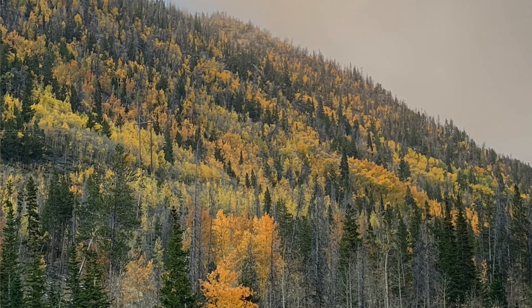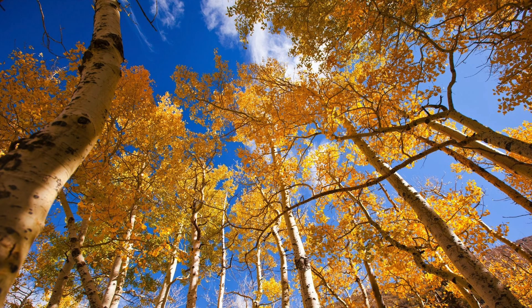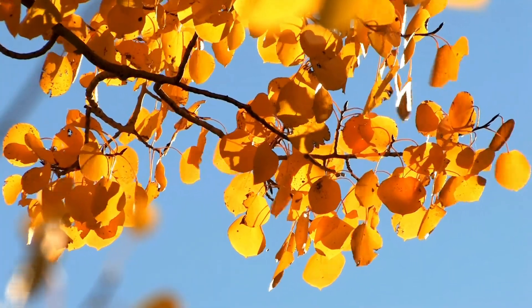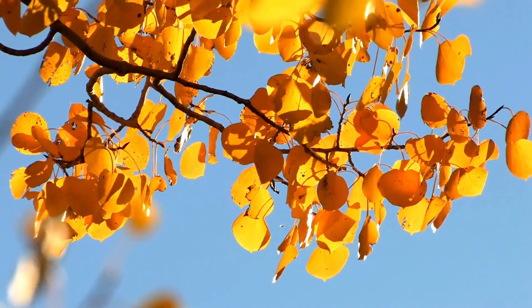Quaking aspens are Colorado's only native deciduous tree, found at elevations of 6,500 to 11,000 feet. Did you know that aspens share a single root system and are considered the largest living organism on earth? With a little bit of wind, aspens come alive. The leaves are like shimmering golden coins.